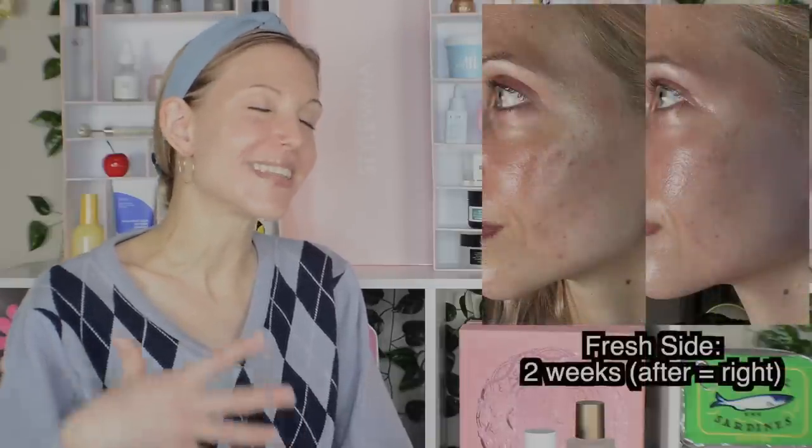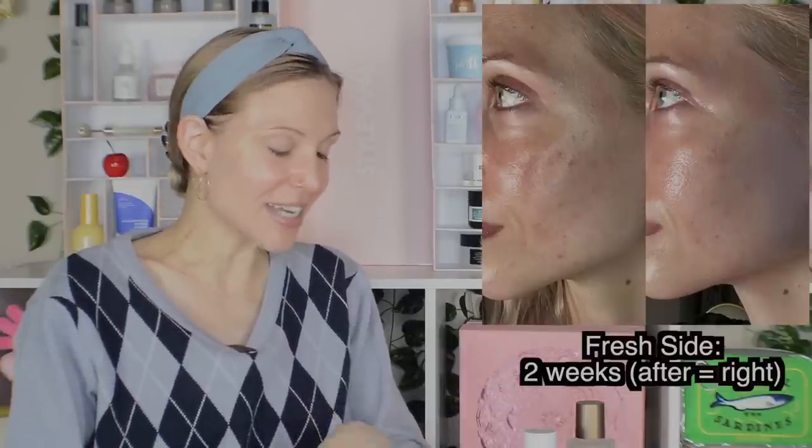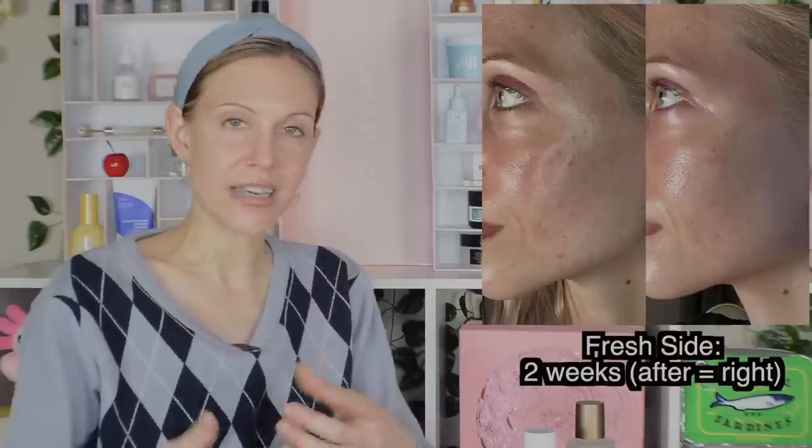Two weeks into this, I was going, oh no, I'm proving that the Fresh is better. Because two weeks into this, that side was looking a lot more radiant — it was really looking good in terms of treating the PIH that I dealt with from the breakouts. It just did actually look better. And here's the thing — I've realized at this point that two weeks is enough to see how things are going with the product, but I do think if you push it longer, you will probably see even more in terms of results. And that's where things actually got really interesting.